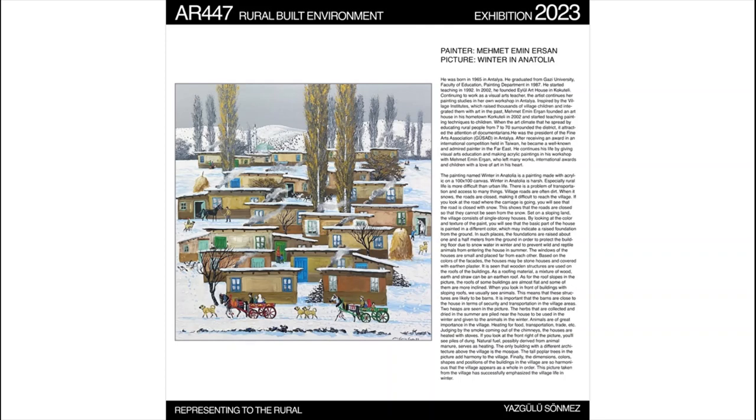The windows of the houses are small and placed apart from each other. According to the color of the facades, the houses can be stone houses or can be covered with earth plaster. Wooden planks were used on the roofs of the buildings — if you look carefully, you will see the wooden planks on the facades. Some roofs are sloping and some are flat. When we look at the facades of the houses with sloping roofs, we see animals, increasing the likelihood of the buildings being barns. The close proximity of the barns to houses is important in terms of security and transportation in village areas. The houses are heated with stoves, as indicated by the smoke coming out of the chimneys. The only building with different architecture above the village is the mosque.